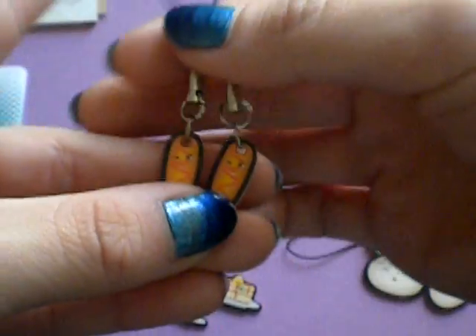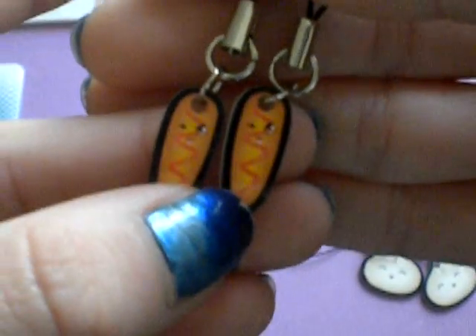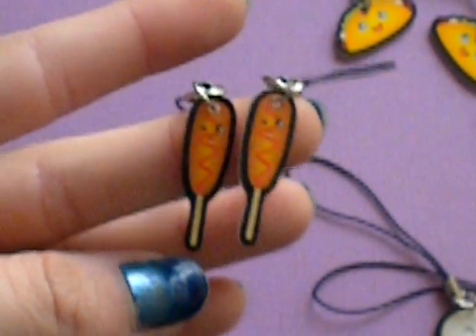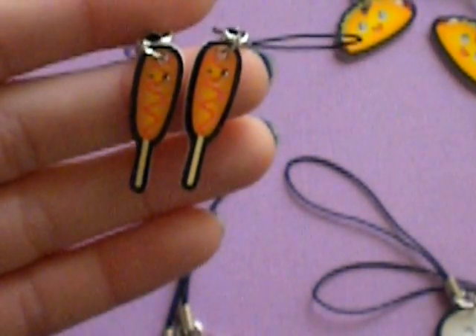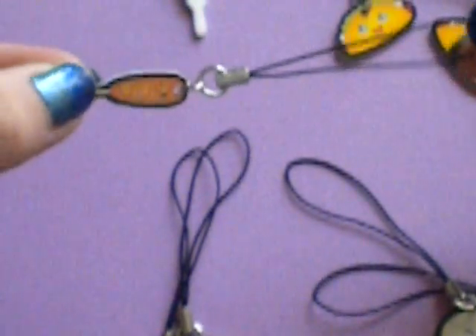She sent me two corn dogs, and they have the ketchup on it and a cute face that's winking. Pretty cute. You can see it better like that. So they're pretty small, but they're really good quality. I don't know if they're plastic or resin, but they're really smooth and shiny — really good quality cell phone strap. So she sent me two of those little corn dogs for you guys.